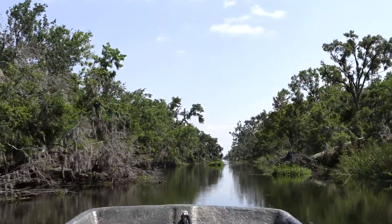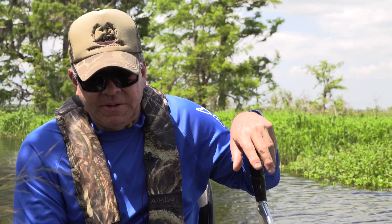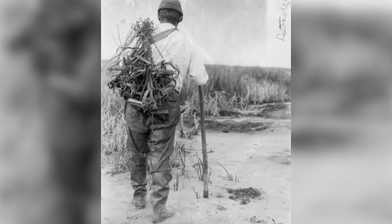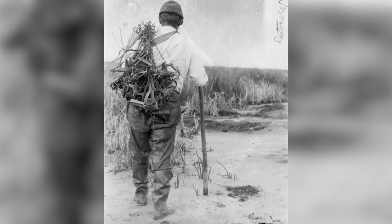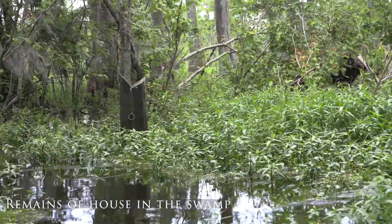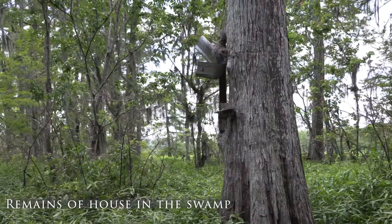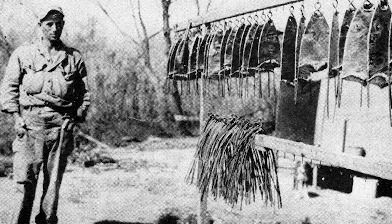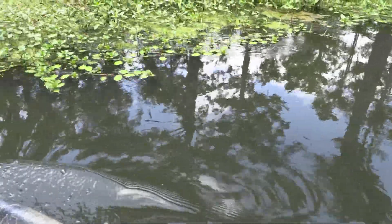Back at the turn of the 20th century, Louisiana had a large fur industry and it was a way of life. Families would move to the marsh in houseboats and spend their whole summers out here in this marsh to make their living.